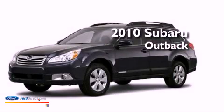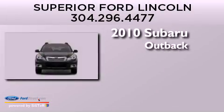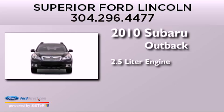This is a 2010 Subaru Outback. It features a 2.5-liter engine, an automatic transmission, and four-wheel drive.